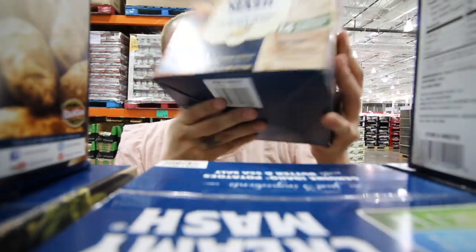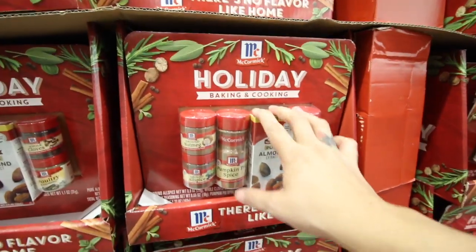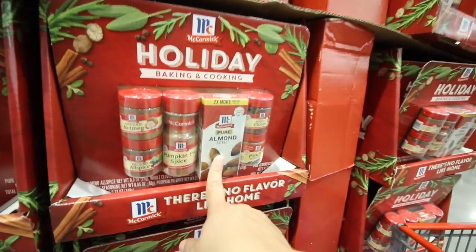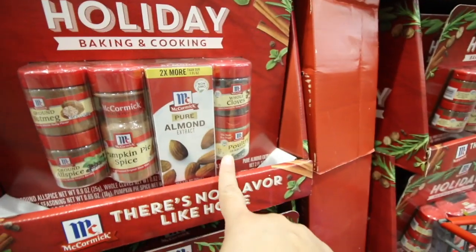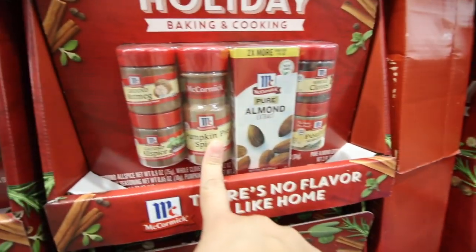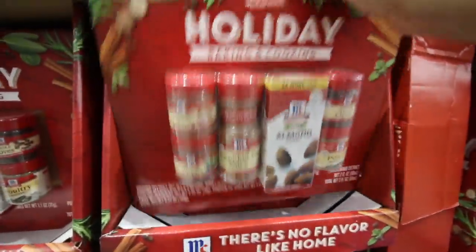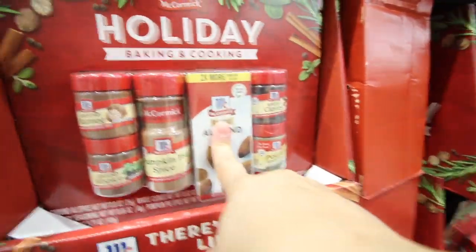They have this entire holiday baking and cooking set — almond extract, cloves, poultry seasoning, pumpkin pie spice, ground allspice, and ground nutmeg, and it's only $11.99. That is so crazy. I would prefer vanilla but I'm fine with almond extract since I just bought vanilla separately.